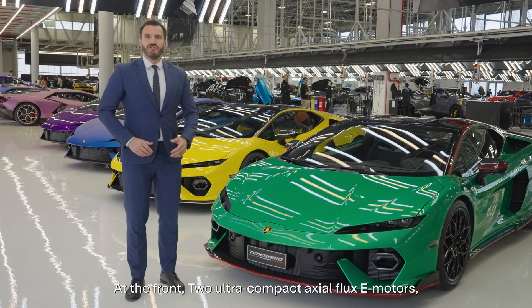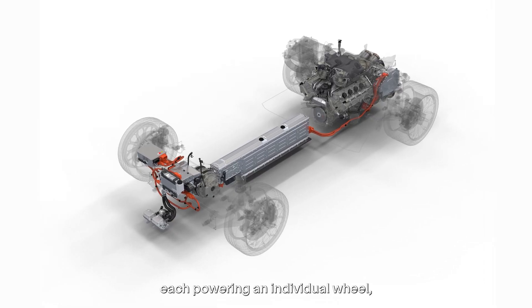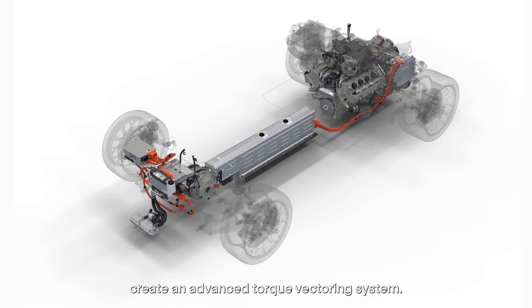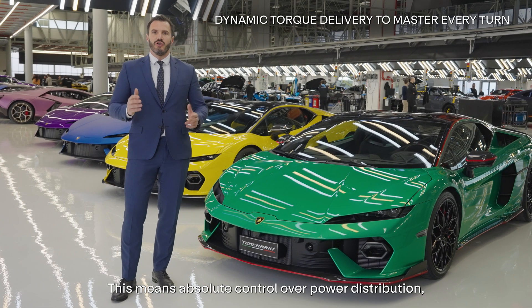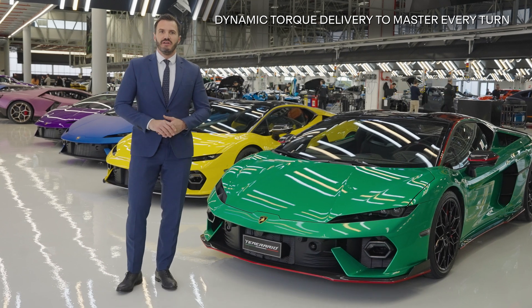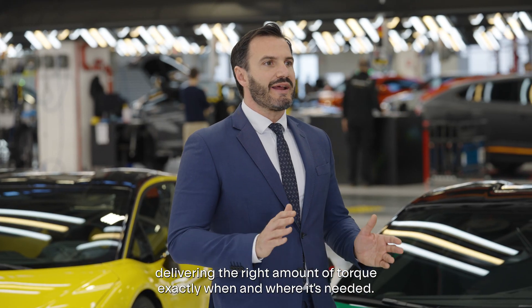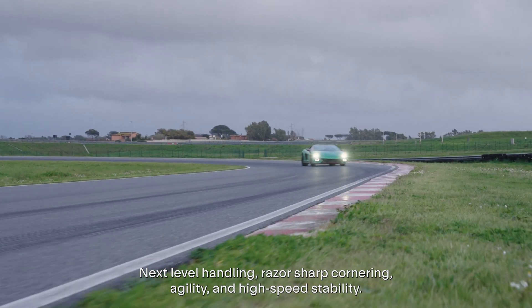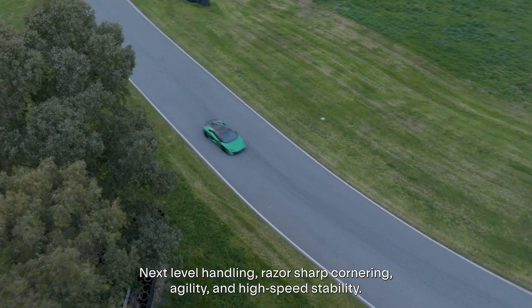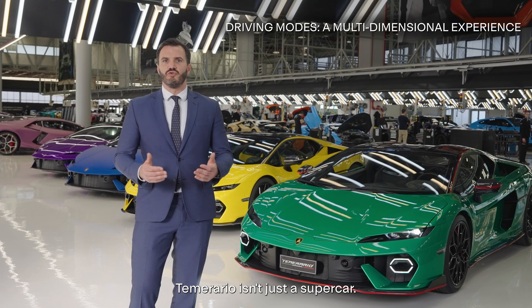At the front, two ultra-compact axial flux motors, each powering an individual wheel, create an advanced torque vectoring system. This means absolute control over power distribution, delivering the right amount of torque exactly when and where it's needed. The result? Next-level handling, razor-sharp cornering, agility, and high-speed stability.